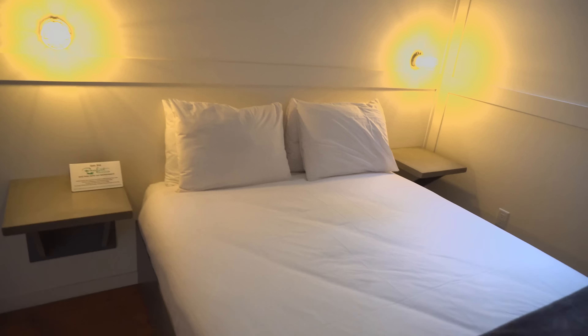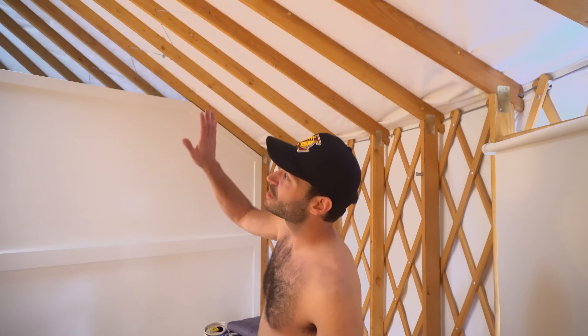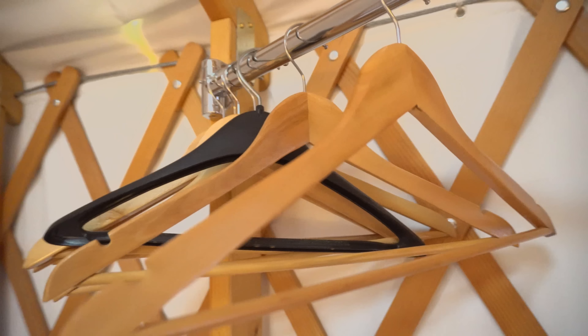Last room I want to show you is where the magic happens — guest bedroom. So sick. My friends all come up in here. We can actually talk over the walls, keep the party going late while we're trying to go to sleep. Hangers. This is how we do.